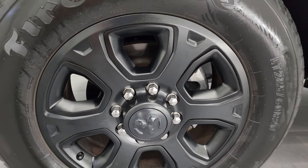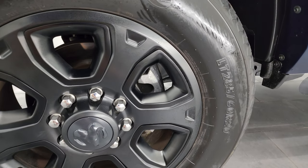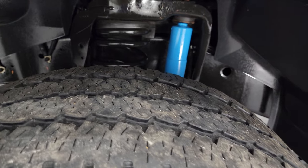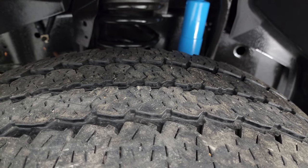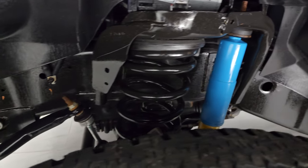This one comes with the 20-inch painted alloy wheels, part of the Night Edition, and it has Firestone Transforce LT 285/60R20 tires. I would say these tires have about 60 to 70 percent of the tread left on them. The frame and underbody is in excellent condition.